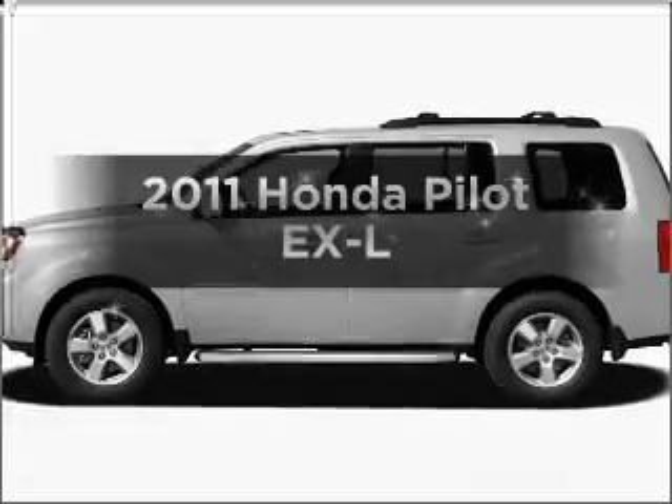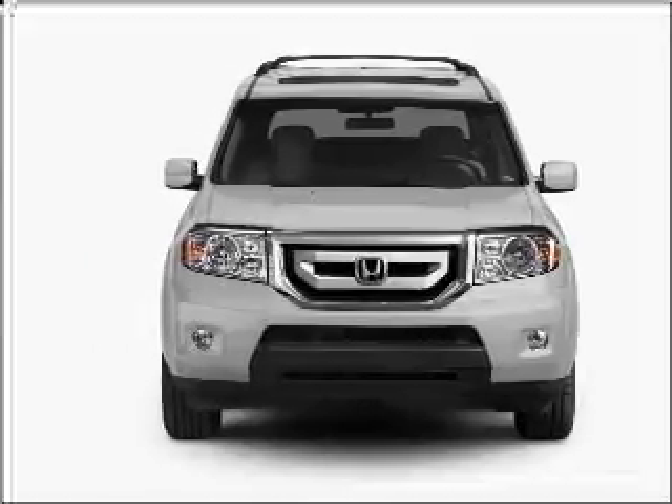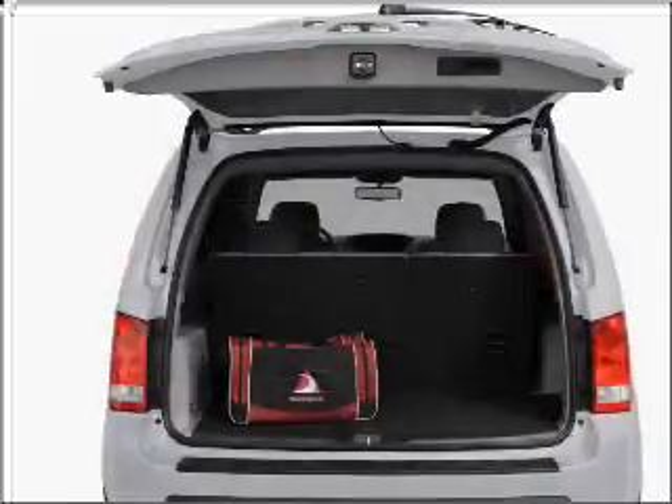Check out this 2011 Honda Pilot. If you're looking for a first-rate auto, this one could be yours today with a reliable six-cylinder engine connected to a smooth-shifting five-speed automatic transmission. Stand out from the crowd with premium wheels.